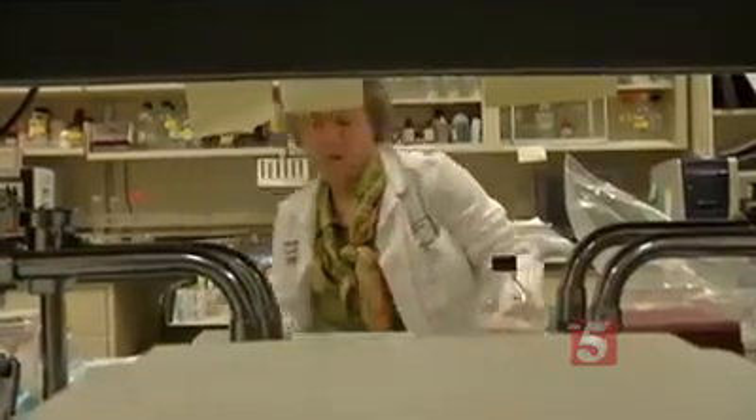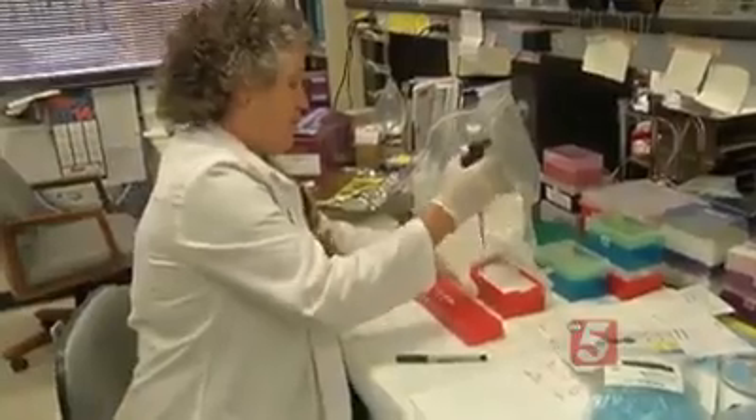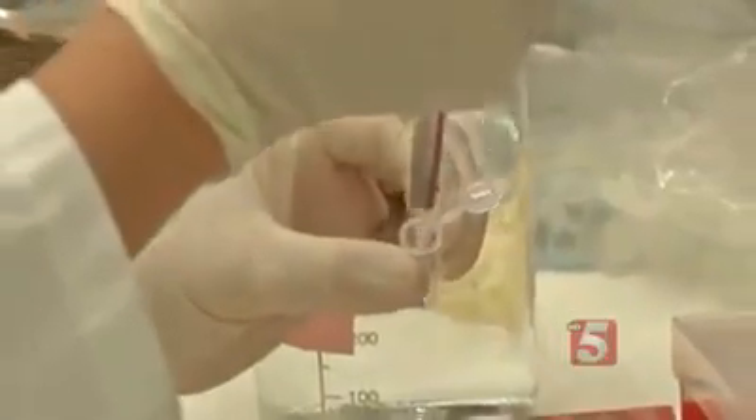Dr. Catherine Ponder studies gene therapy treatment for hemophilia and other blood disorders. Her lab treated hemophilia in animals, but she says the therapy isn't quite ready for humans just yet. She says the big question is going to be the safety.